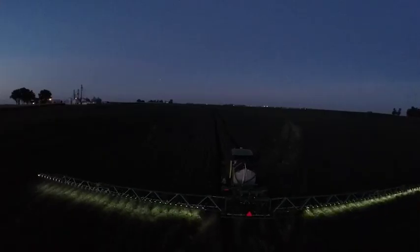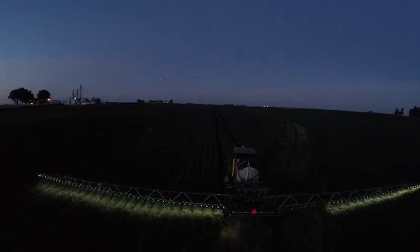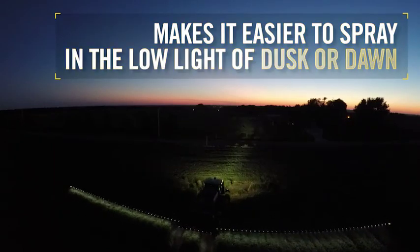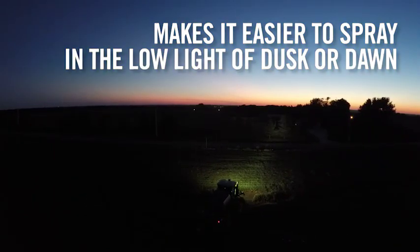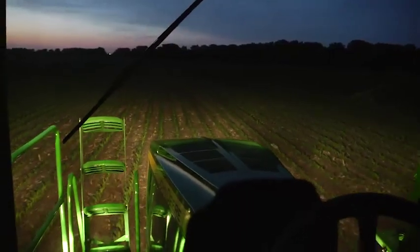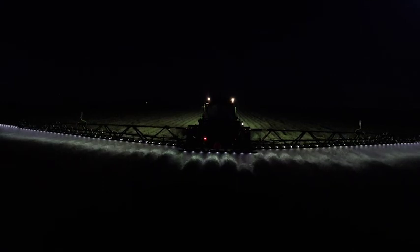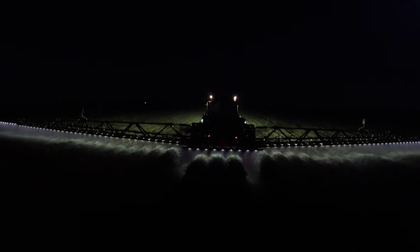It can be difficult to find the time and conditions to get all spraying done during the day. With ExactApply, you can take advantage of the low wind conditions at dusk and dawn for better spraying, and even cover more acres per day. Plus, there's the peace of mind of spraying in low light without the risk of plugged nozzles that would otherwise go unseen in the dark.